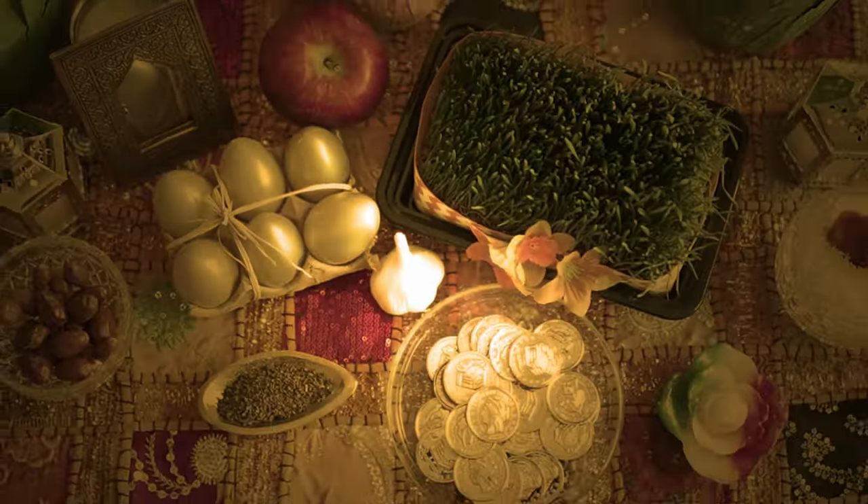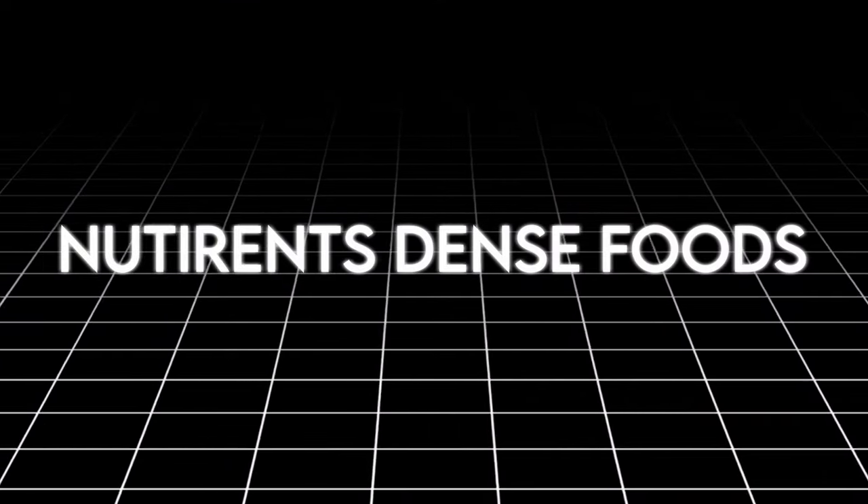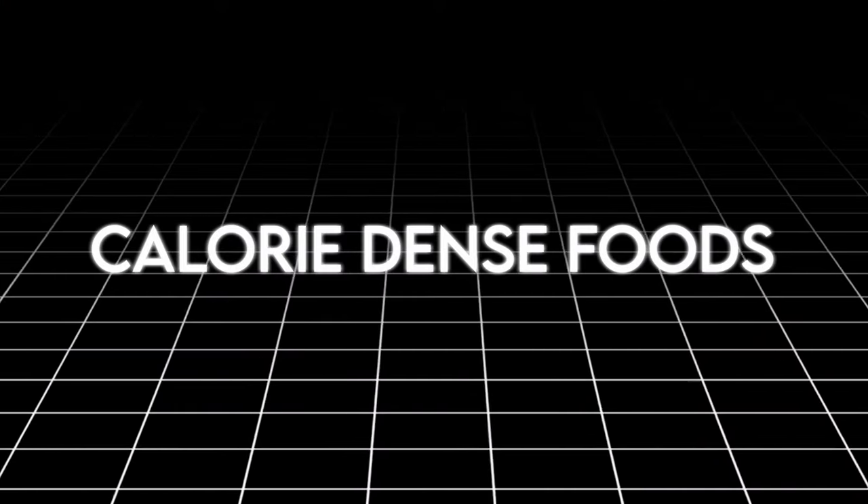We all know that calories in and calories out is going to determine your weight loss or weight gain, but it's not that simple. This doesn't take into account how different types of foods affect these two variables. There are certain foods that help you feel fueled up and more full — these are nutrient-dense foods. Other foods just leave you wanting more and more — we call these calorie-dense foods.